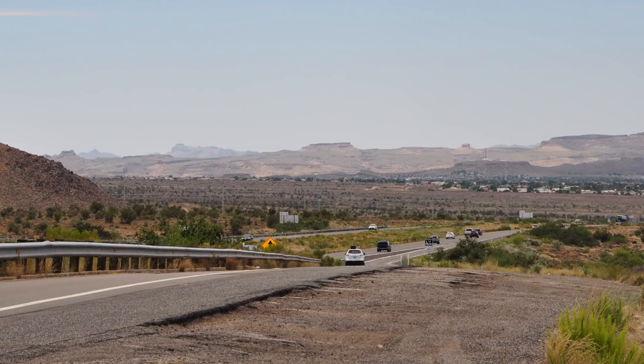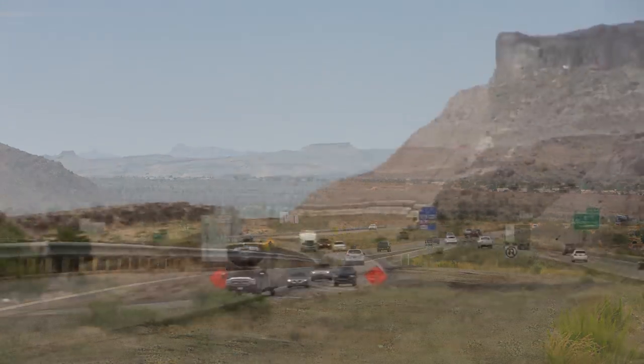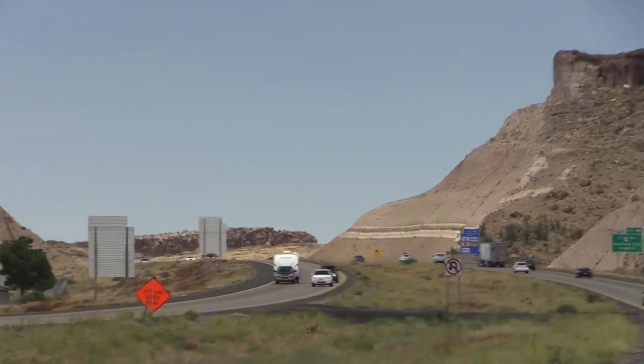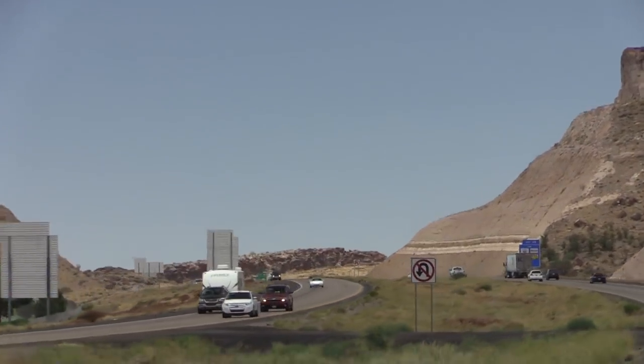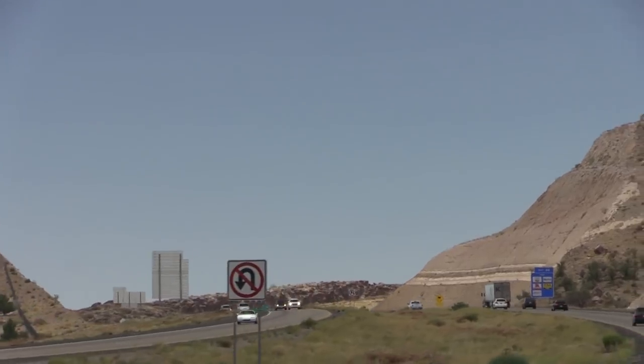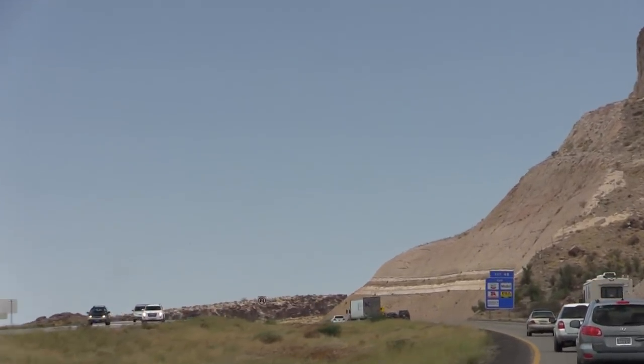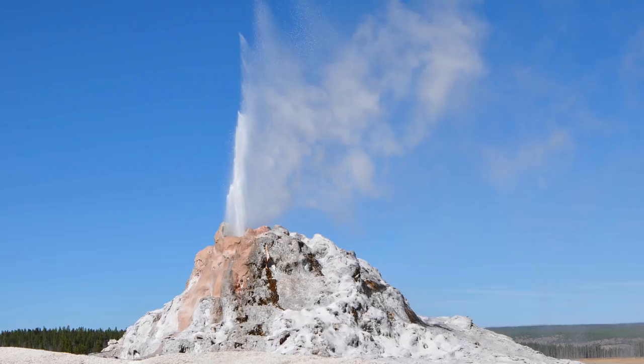So on your next drive to California, when you come over the rise east of Kingman, you're already within the area originally covered by the Peach Spring Tuff, and you won't leave until about three hours later when you get to Barstow. Lucky for us, the Peach Spring Tuff was a one-and-done eruption, and we're unlikely to see another one like this in Arizona. Now Yellowstone is another matter, but that's a different adventure.